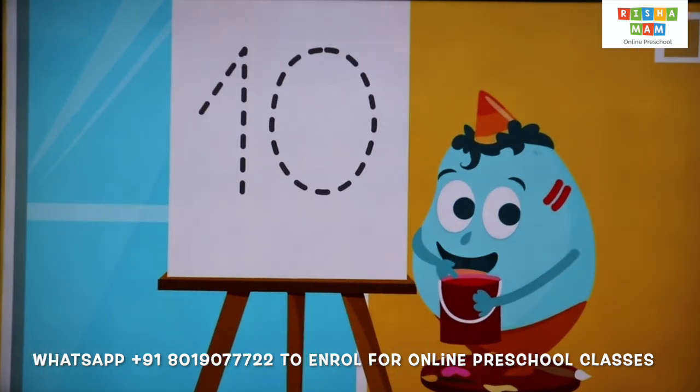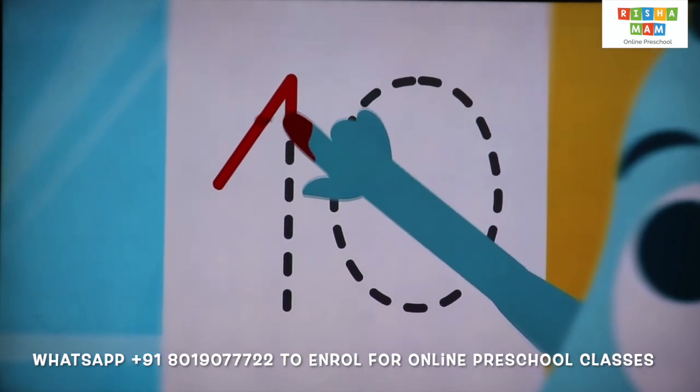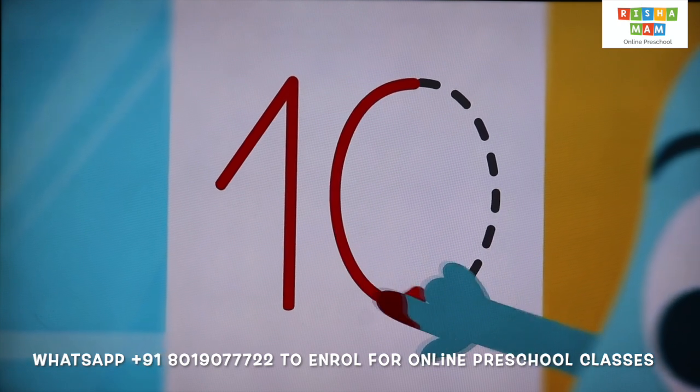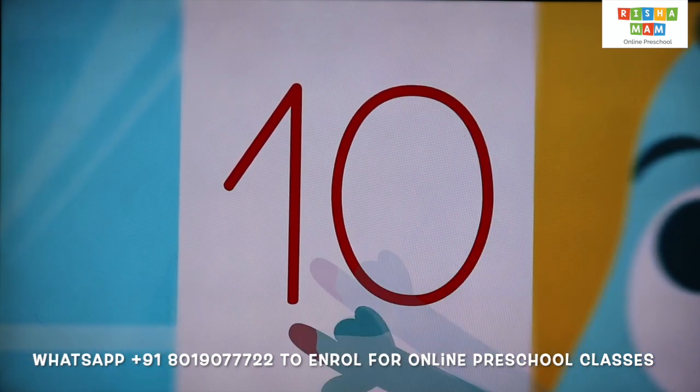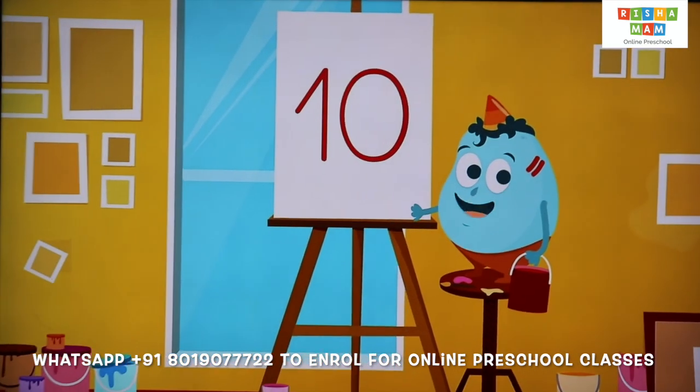And the last number — what number is this, children? It's number 10. 1, 0 — 1, 0, 10. It's number 10.